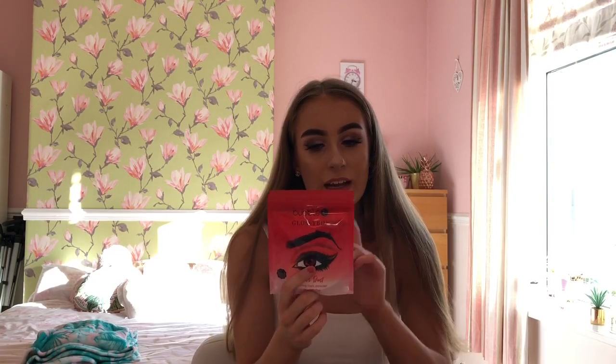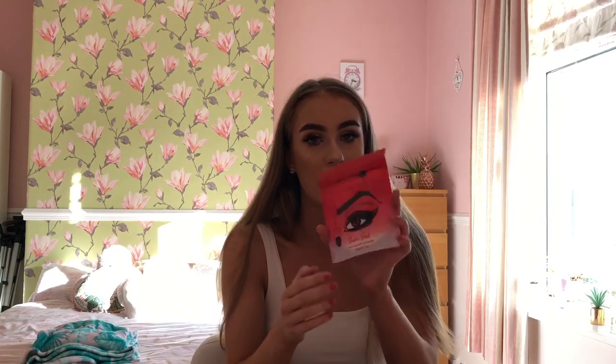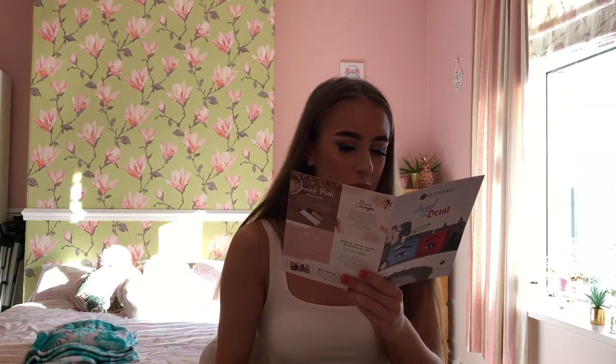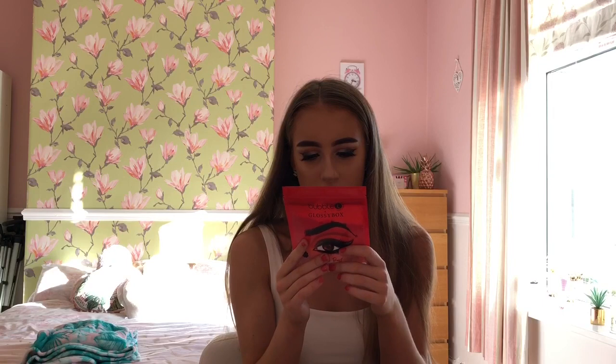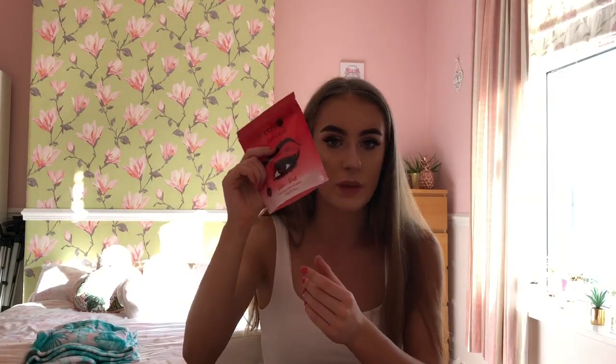Next I've got this Bubble Tea Devil's Dust foaming bath powder. It isn't quite the same design as the one on the box. This is so nice and I'll use it in the bath. Oh my god, I think I've got eyeshadow on my chair from my arm — that's bad! The RRP of this is £4.99, so again amazing. I can't wait to use this because it'll be all nice, and you get a lot of product in there. I'm super happy with that.